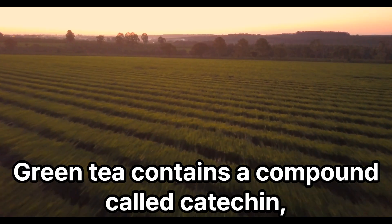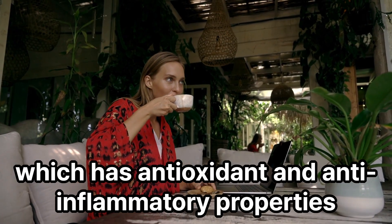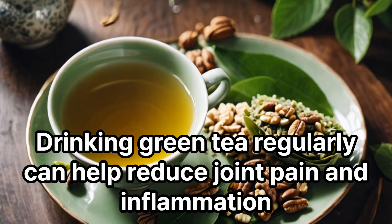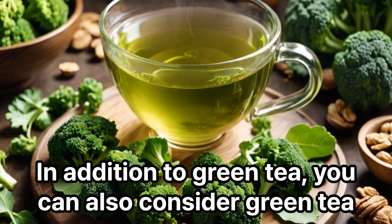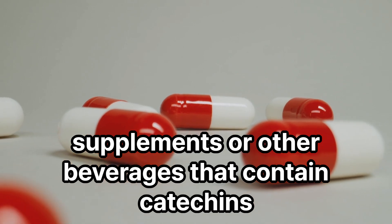Green tea contains a compound called catechin, which has antioxidant and anti-inflammatory properties. Catechins help promote joint health and reduce inflammation. Drinking green tea regularly can help reduce joint pain and inflammation. You can also consider supplements or other beverages that contain catechins.